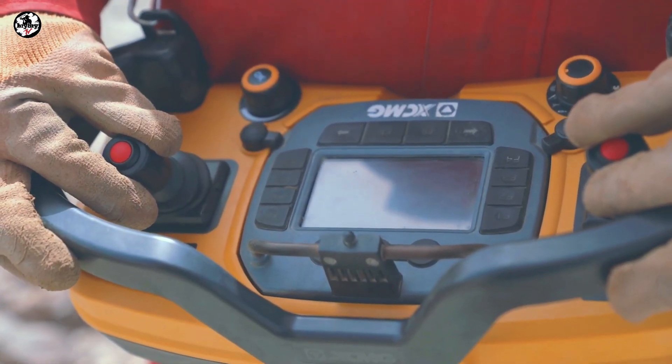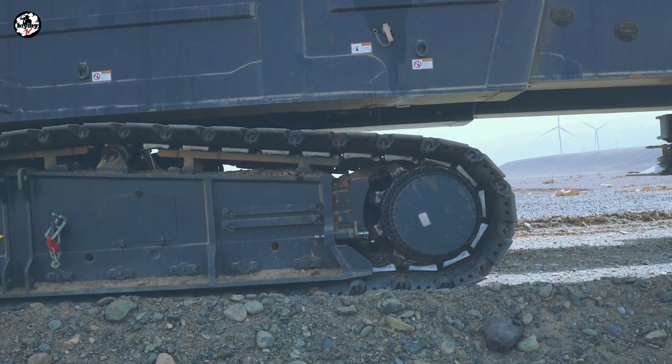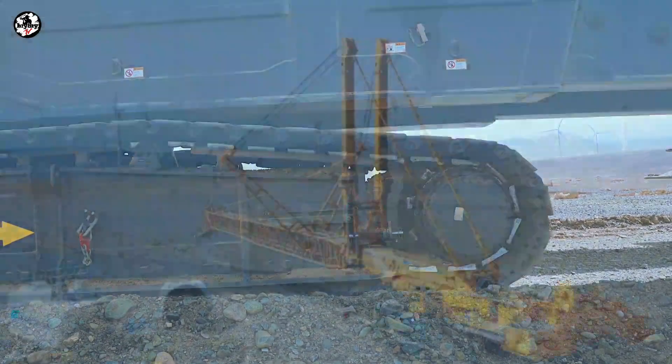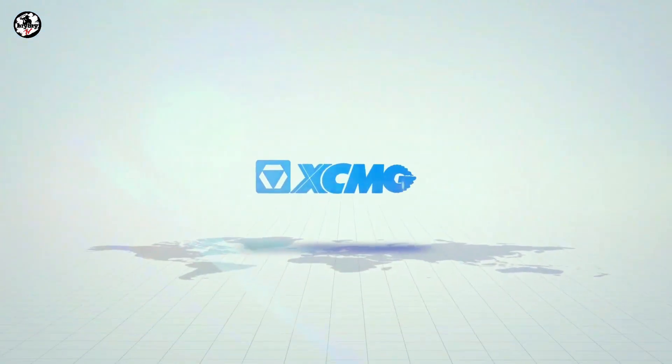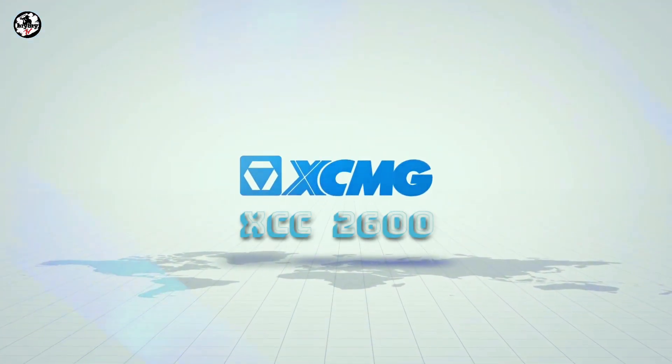Welcome back to BriBriTV, where you can learn some crane basics and crane theory. And for today's video, let's talk about the XCMG XCC 2600. And without further ado, let's dive in.